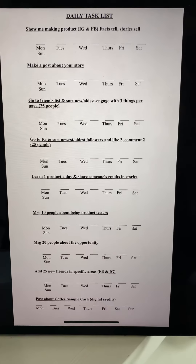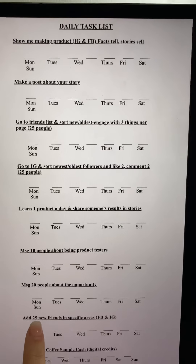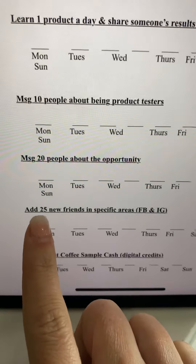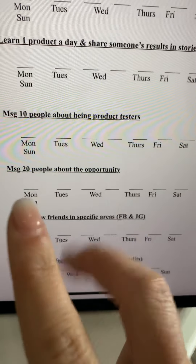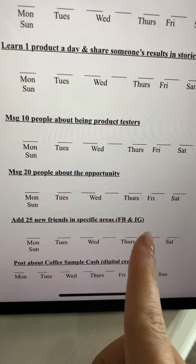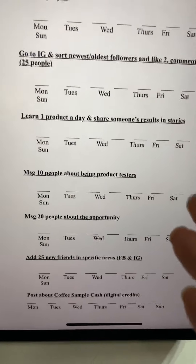Hey friends, this is task number eight. We are going to add 25 new friends in specific areas on Facebook and IG. So this is both — you're going to add 25 on Facebook and 25 on IG. Either you did it or you didn't do it every single day. This is a marker where you can mark it, and you can also make your own.